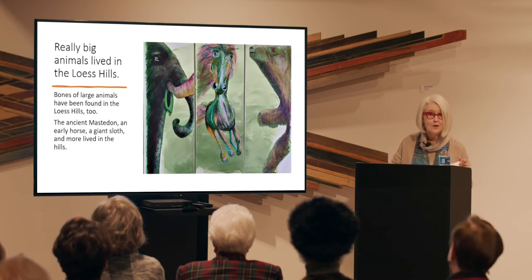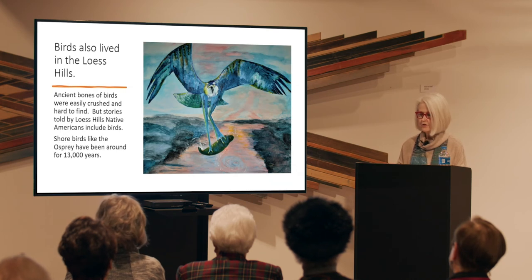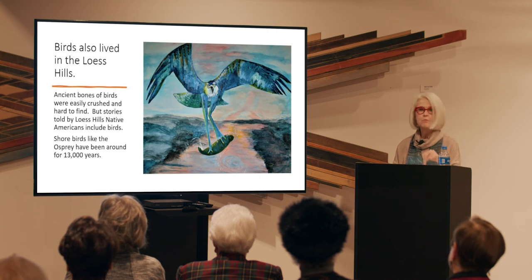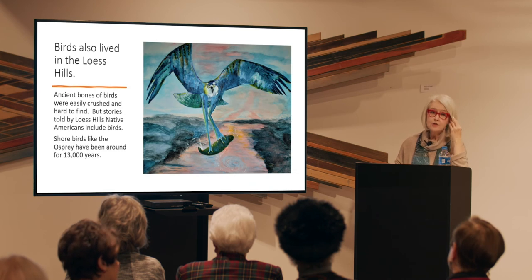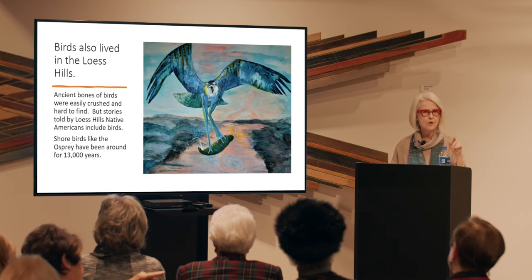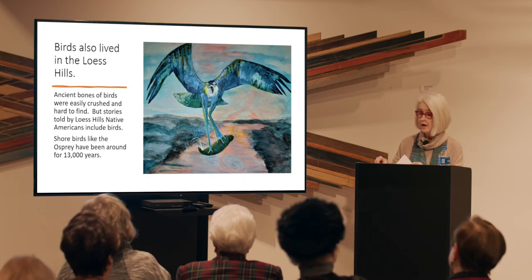And then there were birds. Fossils show ospreys have roamed the earth for 13 million years. The Iowa DNR reports that tribal elders of the Omaha Nation include ospreys nesting along waterways as part of their oral traditional stories. This painting depicts an ancient osprey plucking fish for food. Hitchcock Nature Center tracks about 13,000 different bird species annually, and that includes ospreys.